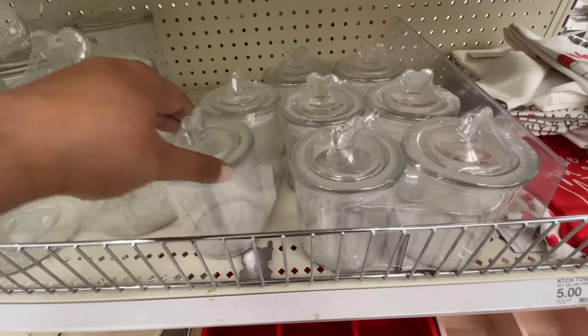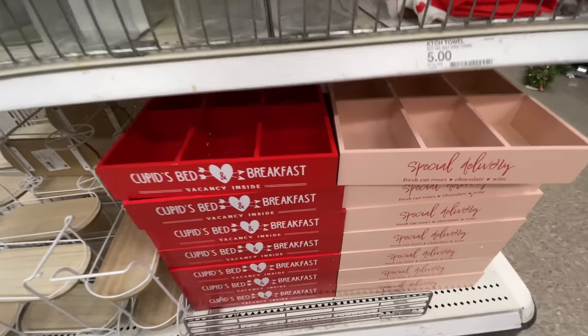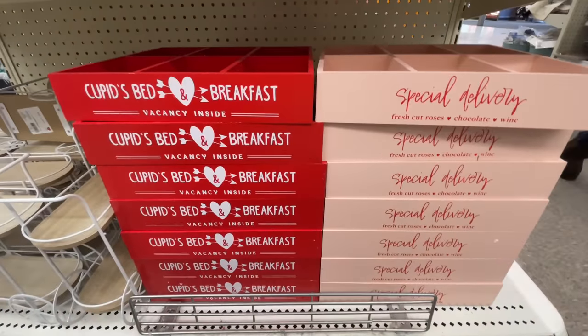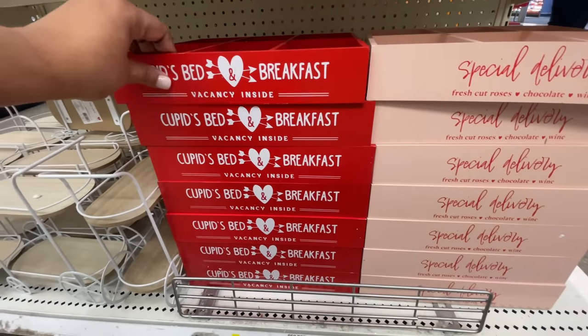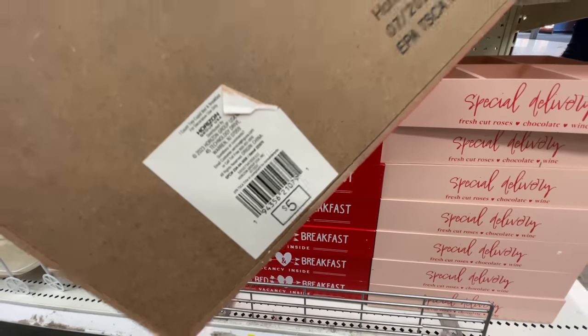Here are these jars — these are still here. I'm very surprised; I would have thought that by now, a week later, they would be all gone. Maybe they restocked. But those jars were really cute and they're definitely going to sell out.